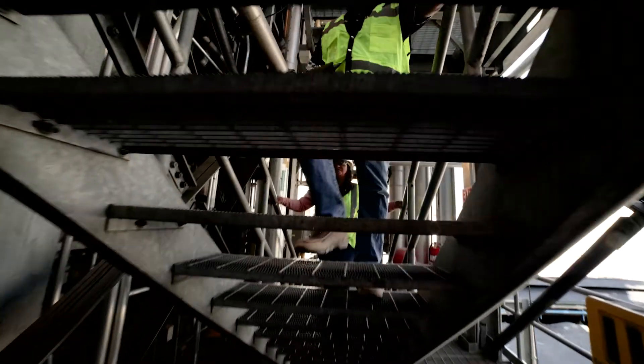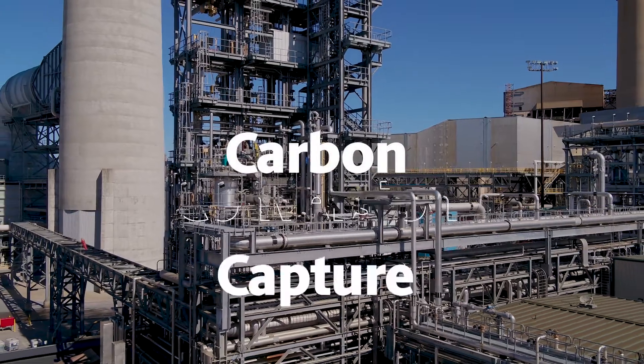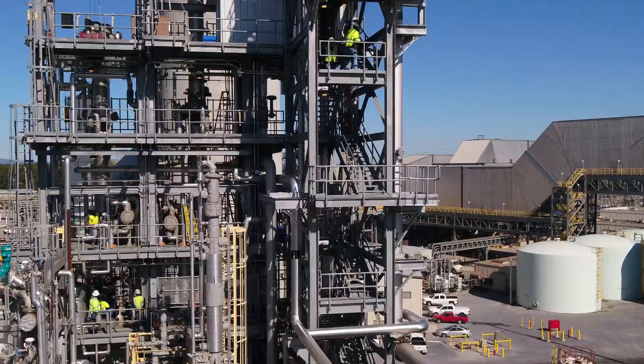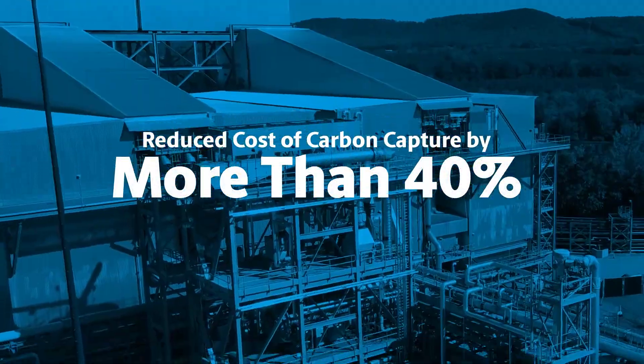We provide a state-of-the-art facility to promote innovation in carbon capture, carbon conversion, and carbon removal. This unique framework encourages the confident scale-up of emerging technologies.